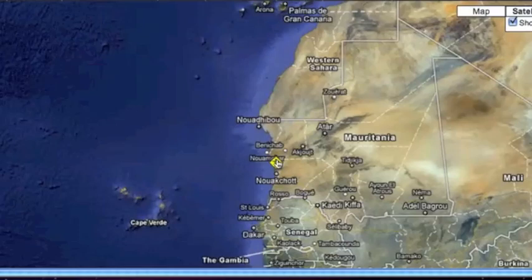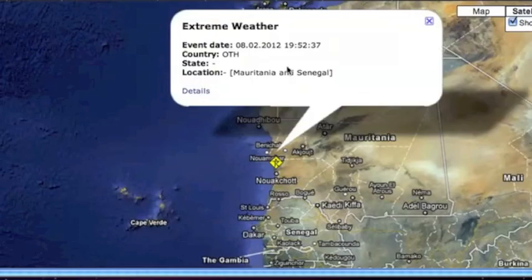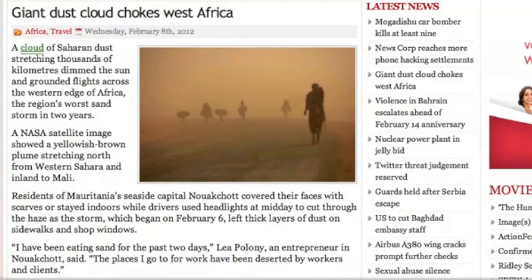Starting off in Northwest Africa — we're a little bit north of this. They had a snowstorm a couple days ago, and last night they had a thousands-of-kilometers-long dust cloud that really, as the article title says, started to choke out West Africa.